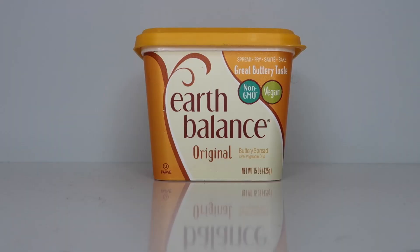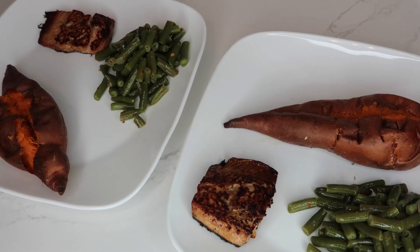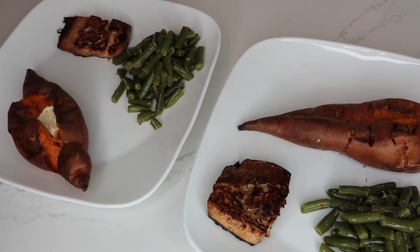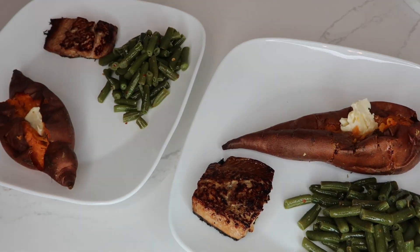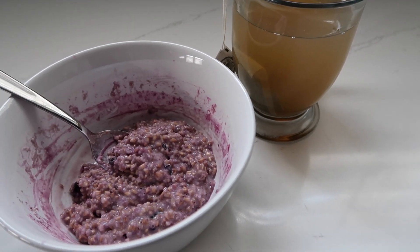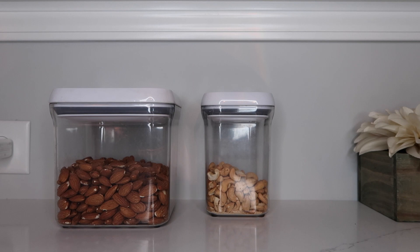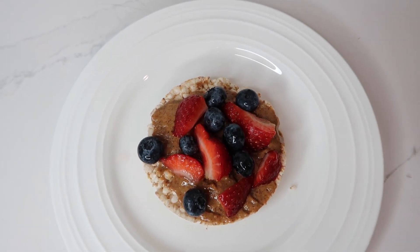Once the sweet potatoes are done, we like to add this Earth Balance butter — this is the original one. It's really, really good; it tastes like regular butter but it's gluten free. So if you are curious about gluten free butter, this one is the one to go with. That pretty much completes this 'What We Eat in a Day' number two. Let us know if you guys want us to do more — we definitely will because we have tons of recipes we'd like to share. We hope you enjoyed this video and we'll see you guys next time.